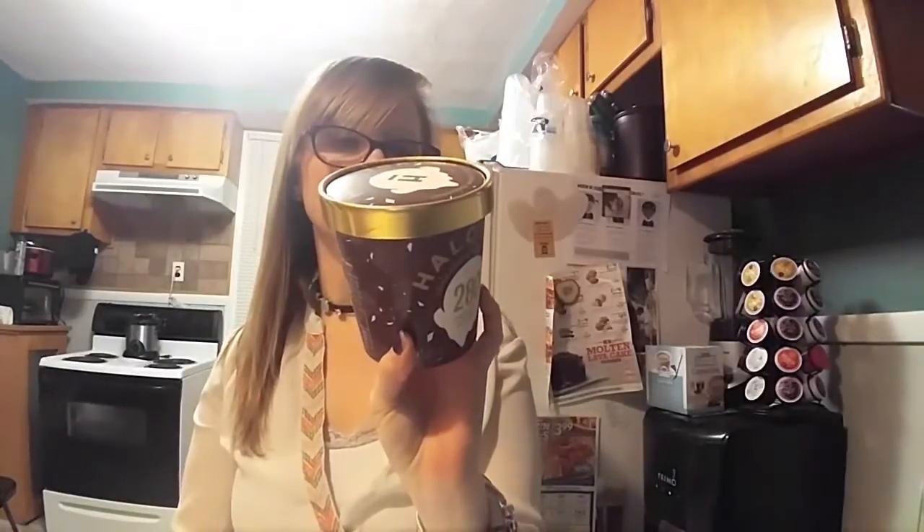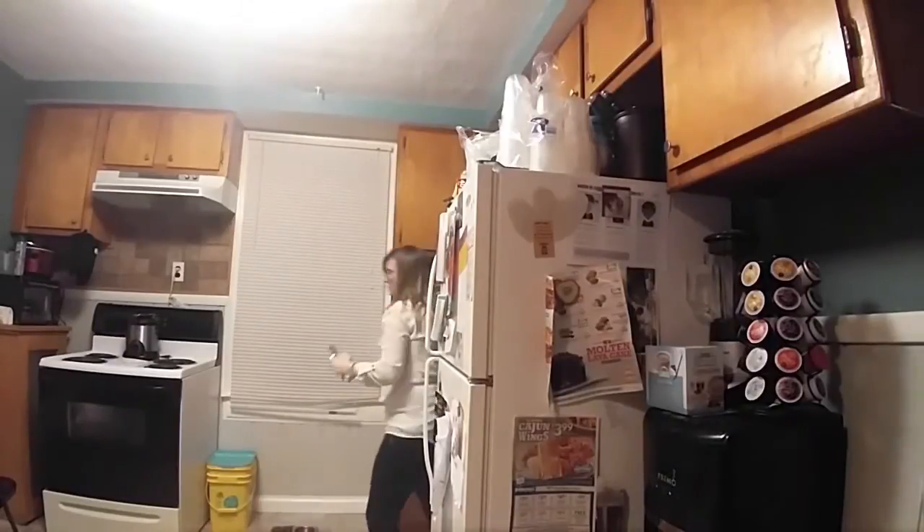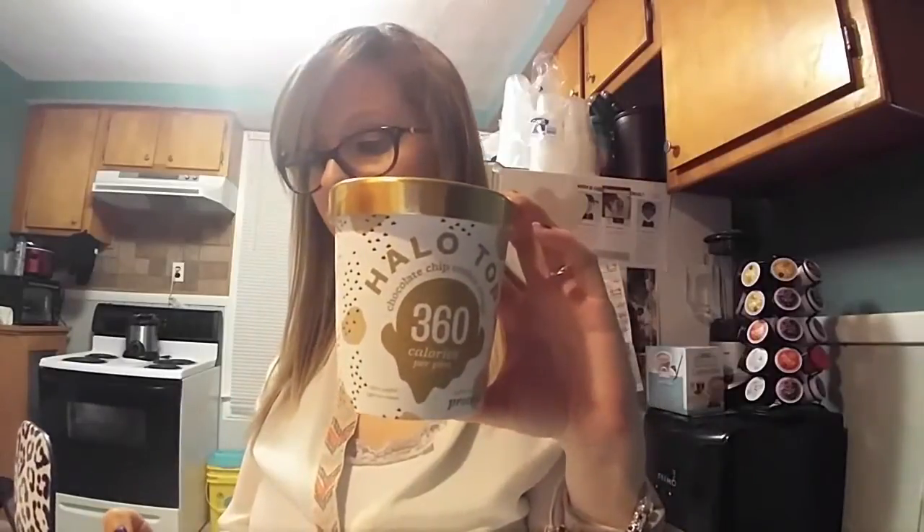If you do a half cup for the mocha chip it's 70 calories, and for the cookie dough it's 90 calories. Let me grab my calculator and a spoon. So for the chocolate chip cookie dough, a half cup has 6 grams of protein, 14 carbs, 3 grams of fat, and 3 grams of fiber. On the Points Plus program, having a half cup of this would be three points.